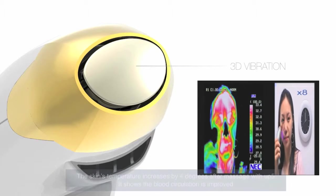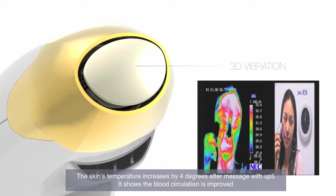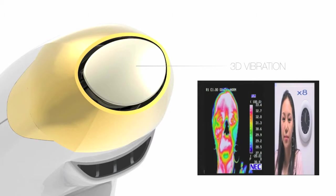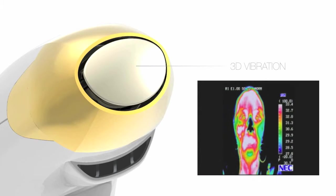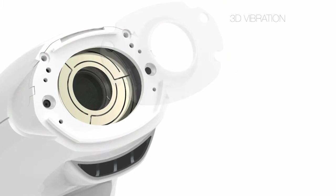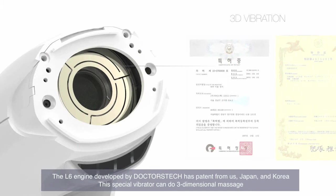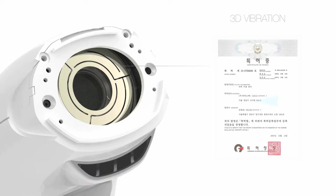The skin's temperature increased by 4 degrees after massage with UP5, showing that blood circulation is improved. The L6 engine, developed by Dr. Stag, has patents from the US, Japan, and South Korea. This special vibrator can perform three-dimensional massage.